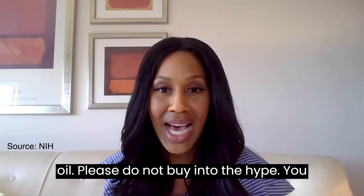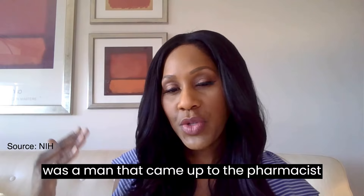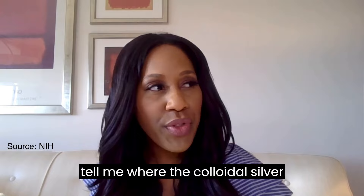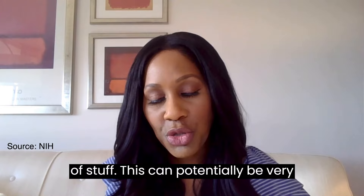I'll never forget — it was a couple of years ago, I was at a local drugstore out of town, went to visit the pharmacist. A man came up to the pharmacist and asked where the colloidal silver products were. My mouth dropped open. This can potentially be very dangerous for you.